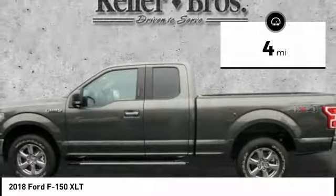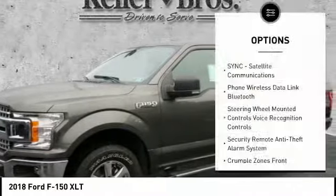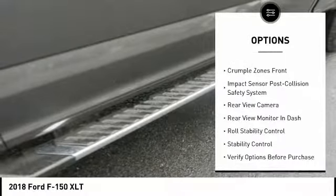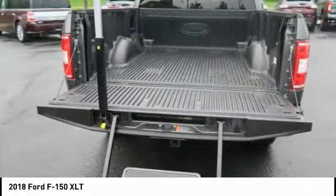This vehicle has less than 100 miles. Here are some of this vehicle's great options: stability control, backup camera, keyless entry, navigation system, traction control, power steering, cruise control, clock, compass, power brakes.